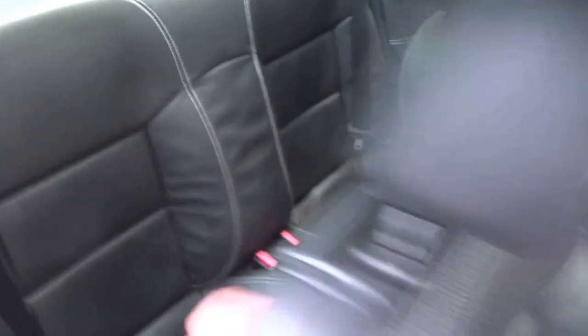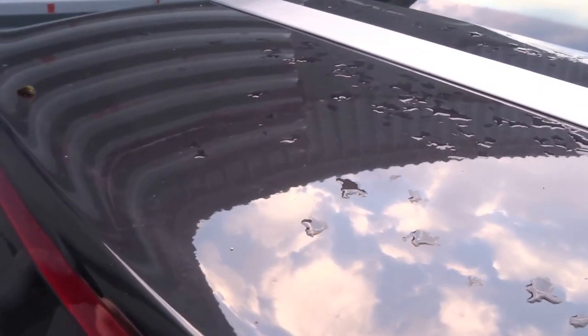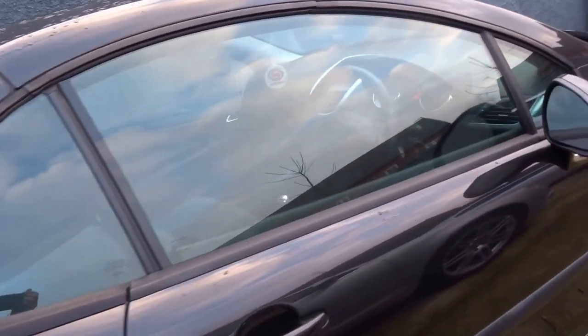Rear seats. Got a very generous boot on the car. Under the floor there's a puncture repair kit. Very tidy car.